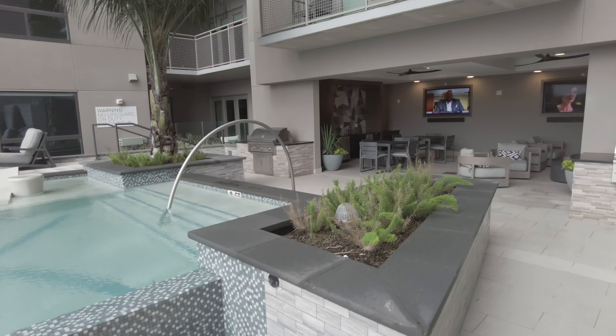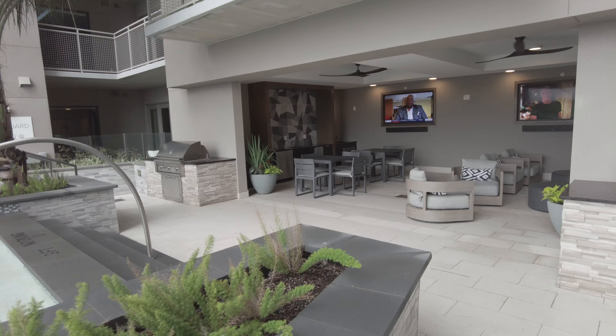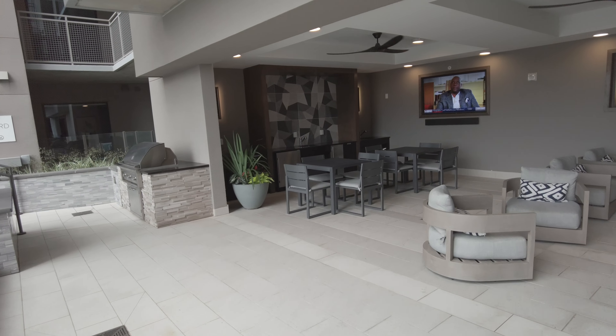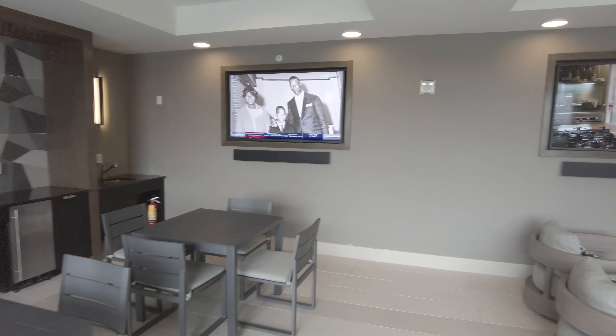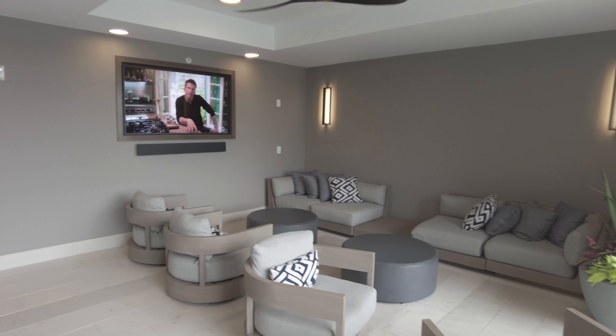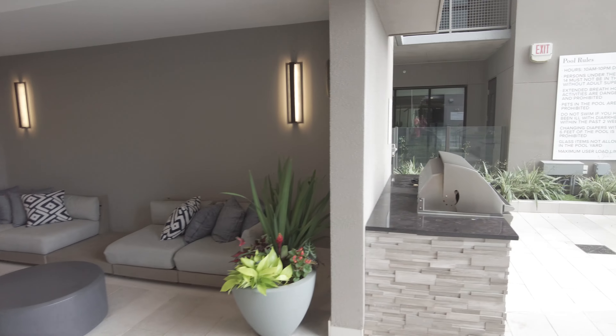There's a private covered area where you can grill and then come and eat with friends, family, guests — whatever. You can enjoy this here. This is just great, isn't it? Very, very elegant.